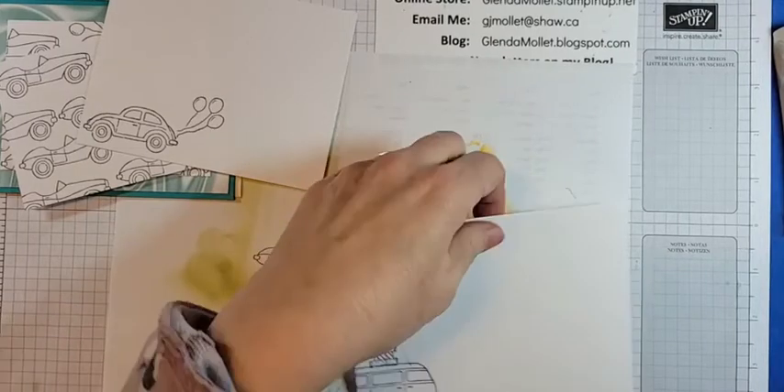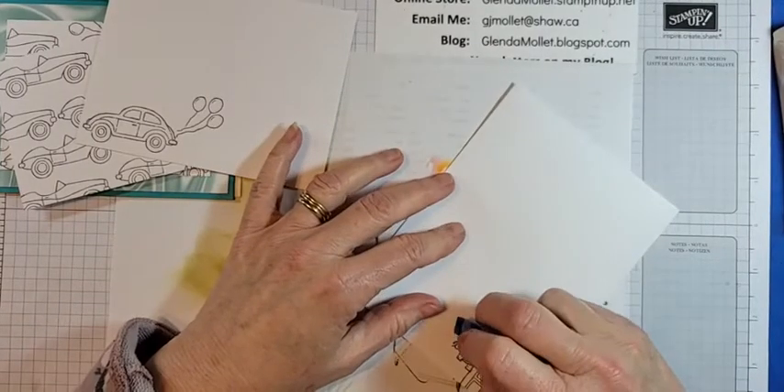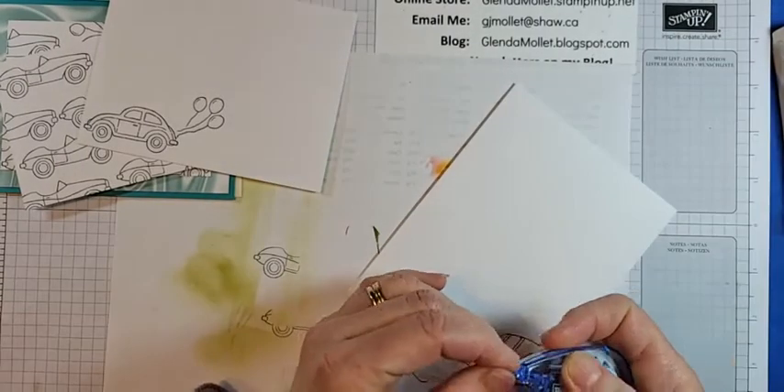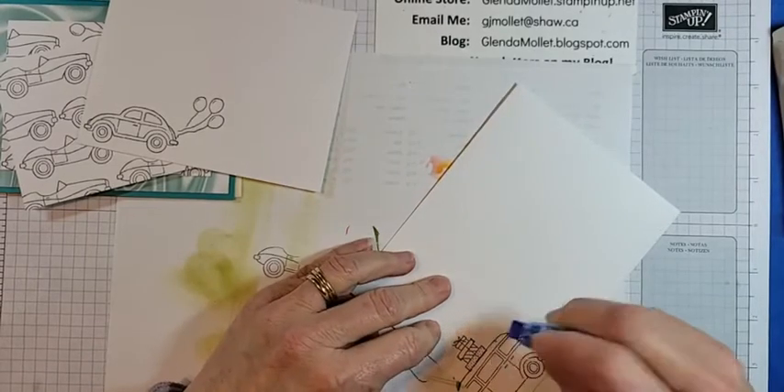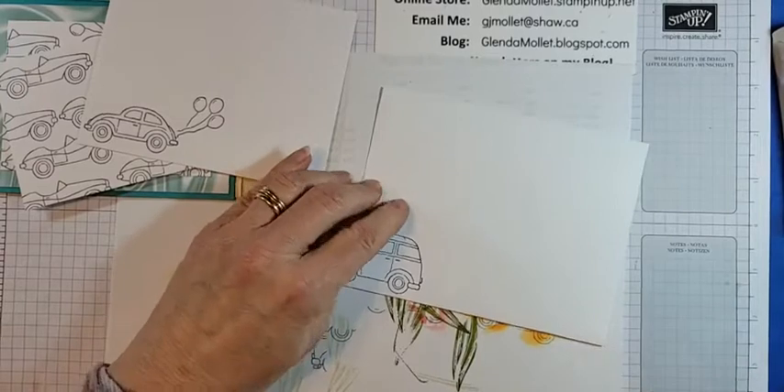I got ink around the edges — just pretend that's not there! Every time I see a car with a stack of presents like this I think of the IKEA commercial.